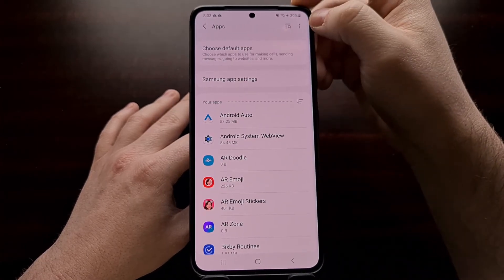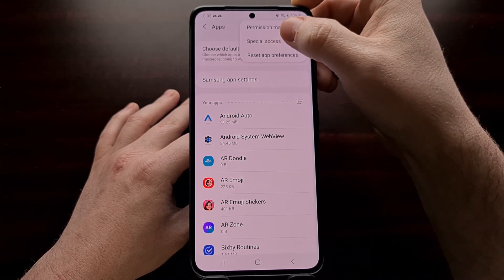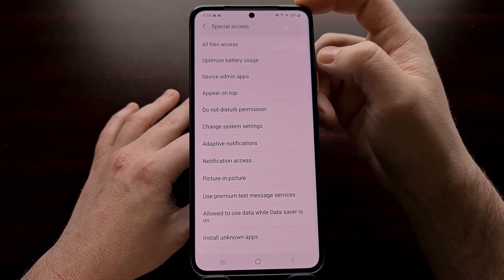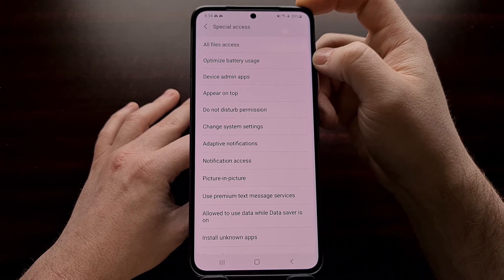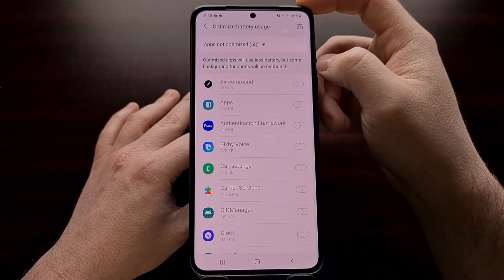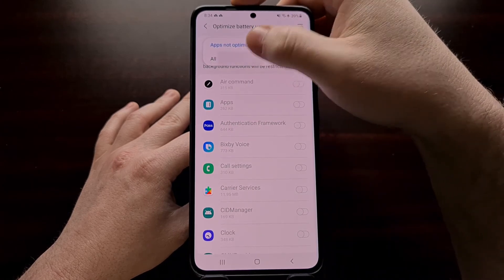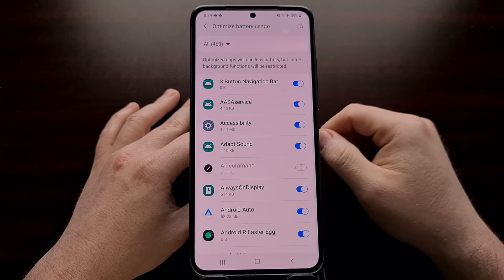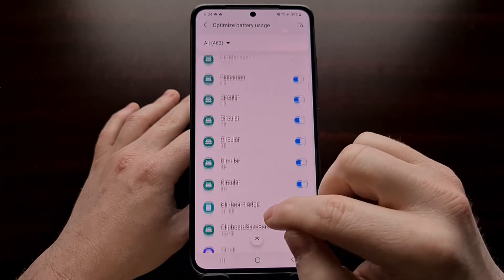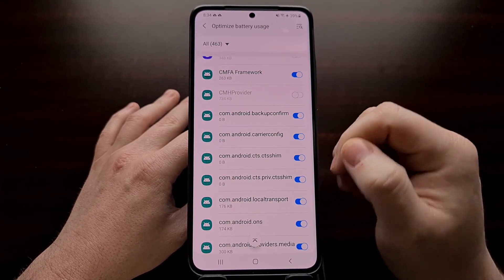Once we're in the Apps section, we're going to tap the three-dot menu at the top right so that we can go into the Special Access option. Once we get in here, you're going to see an Optimized Battery Usage option. Tap the dropdown menu so that we can show all applications. This is where you're going to want to scroll through and find which applications you're currently having issues with that are being killed in the background.